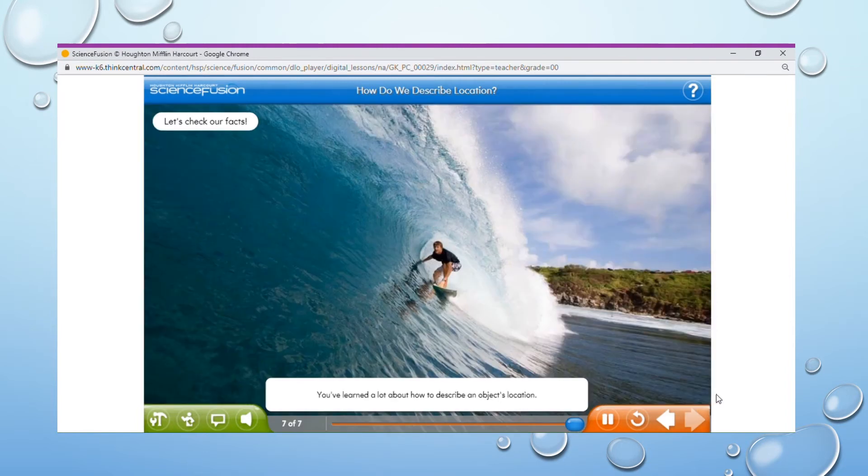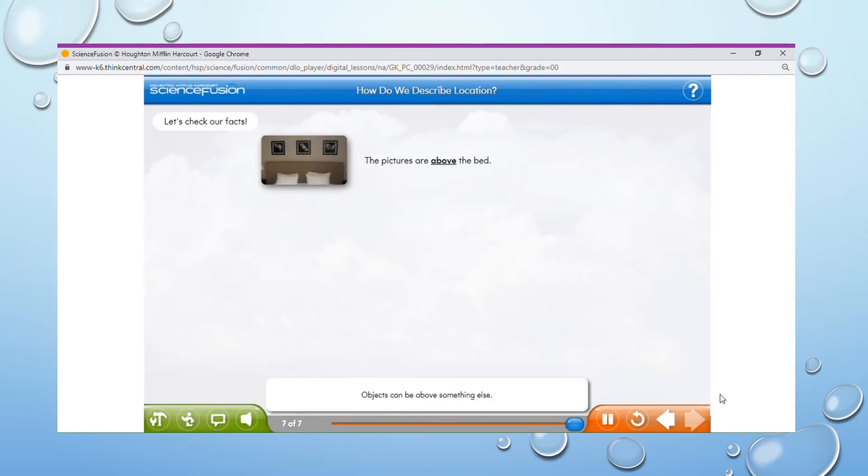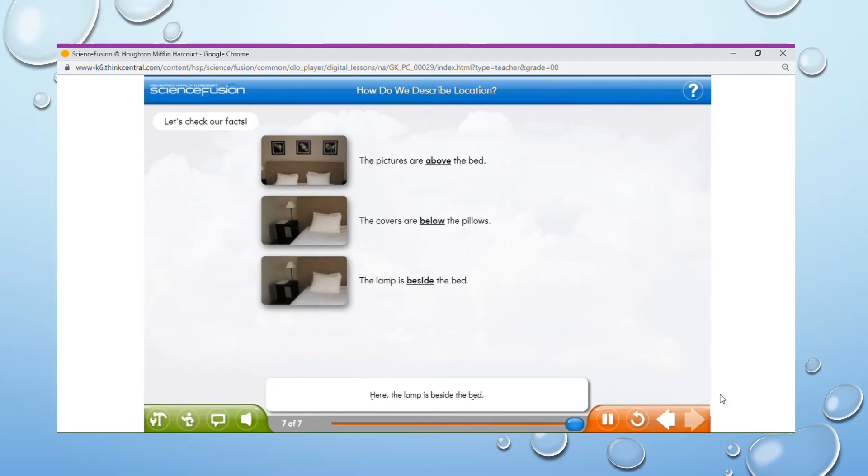You've learned a lot about how to describe an object's location. Before we leave this lesson, let's take a look at the main points we've covered. Objects can be above something else — the pictures in this photo are above the bed. Objects can also be below something; in this photo, the covers are below the pillows. Objects can be beside something else — the lamp is beside the bed. And objects can also be behind something; in this picture, the wall is behind the lamp.